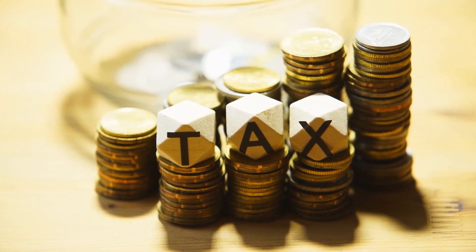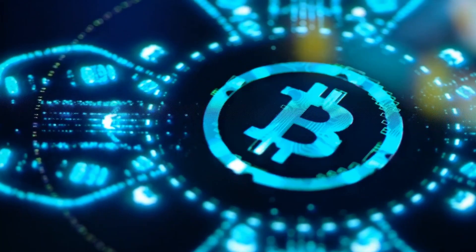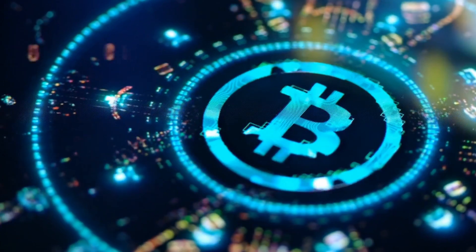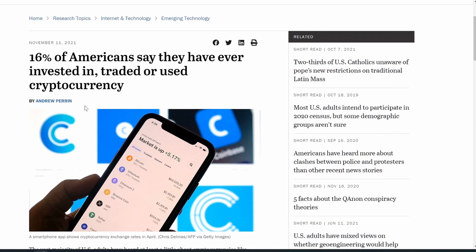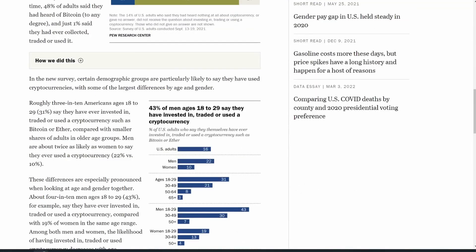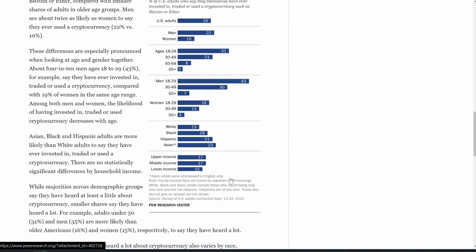What's going on guys? Tax season is here and I know a whole bunch of you have been trading cryptocurrency this year and are wondering how am I ever going to report all of the trades I made? Fun fact, by the Pew Research Center, 16% of Americans say that they've traded cryptocurrency this year and a whopping 43% of men ages 18 to 29 say that they've invested, traded, or used cryptocurrency — this year or at least in 2020 and 2021.